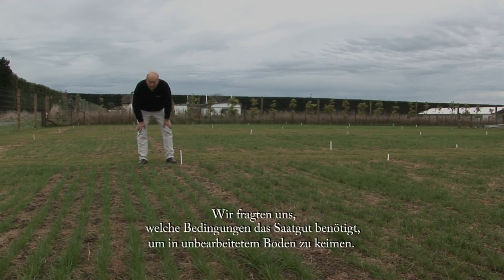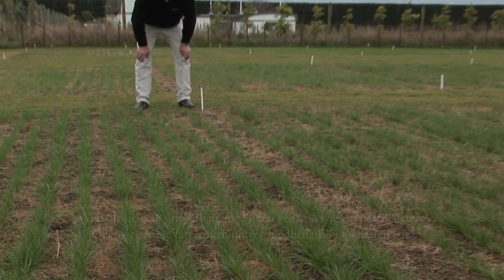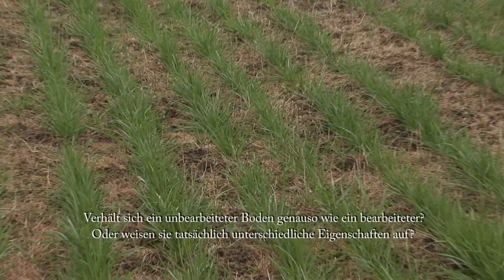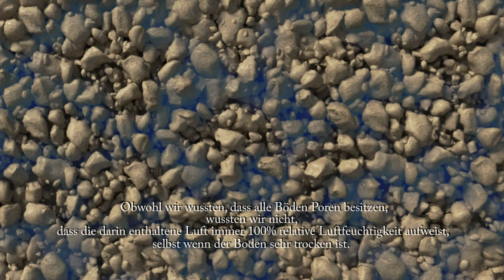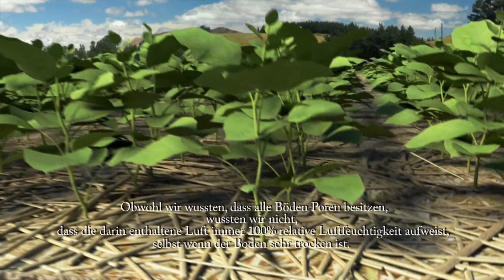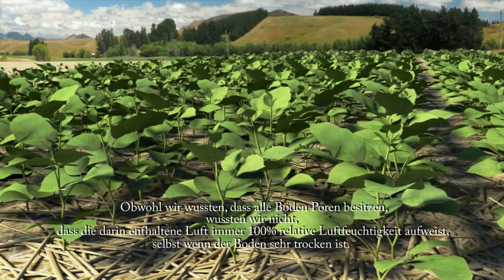We asked ourselves what the seeds really need in untilled soils. Do untilled soils behave the same as cultivated soils, or do they have different properties? We found they were quite different. Although we knew that all soils have air spaces between the particles, we did not know that this soil air is always at 100% relative humidity, even when the soil is very dry.